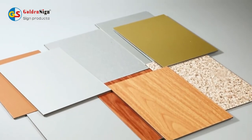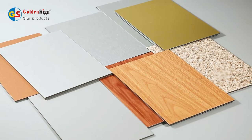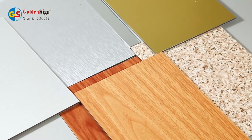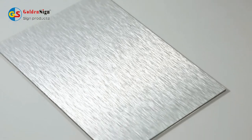This is Aluminium Composite Panel from Goldensign. It is also called ACP or ACM. It is a new popular decorative building material which is widely welcomed by advertising, exterior cladding, and construction markets.